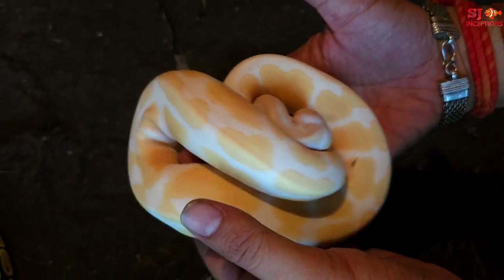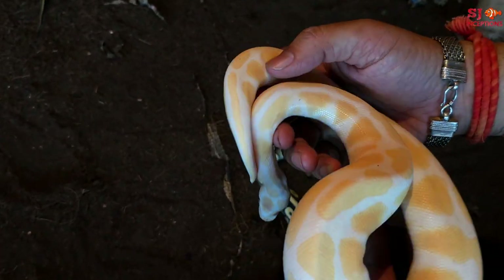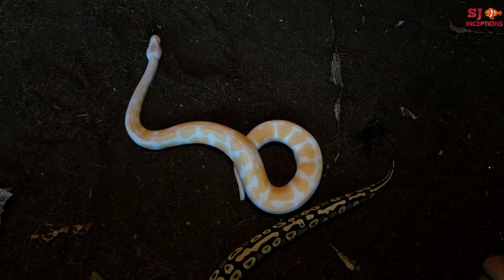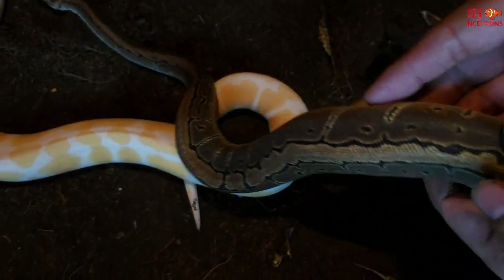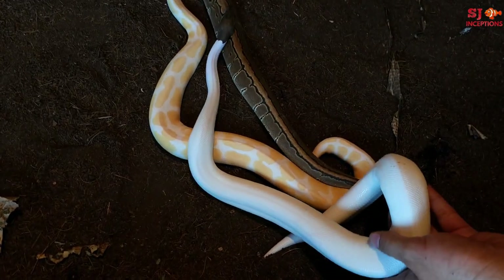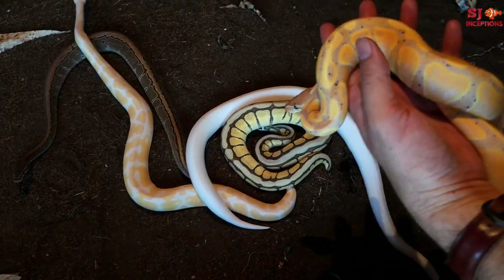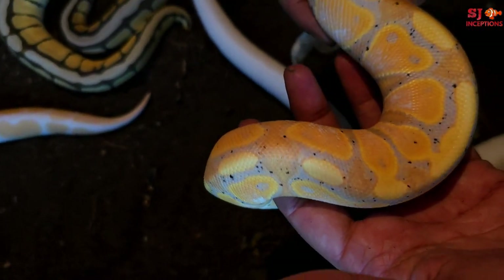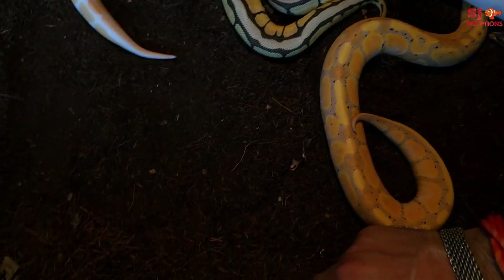This is a Red Eye Albino Ball Python — amazing. After this we have a Pin Stripe Ball Python — this is also a nice shading pattern. After Pin Stripe, we have a Banana Ball Python. You will see the pattern is almost like banana type in color.